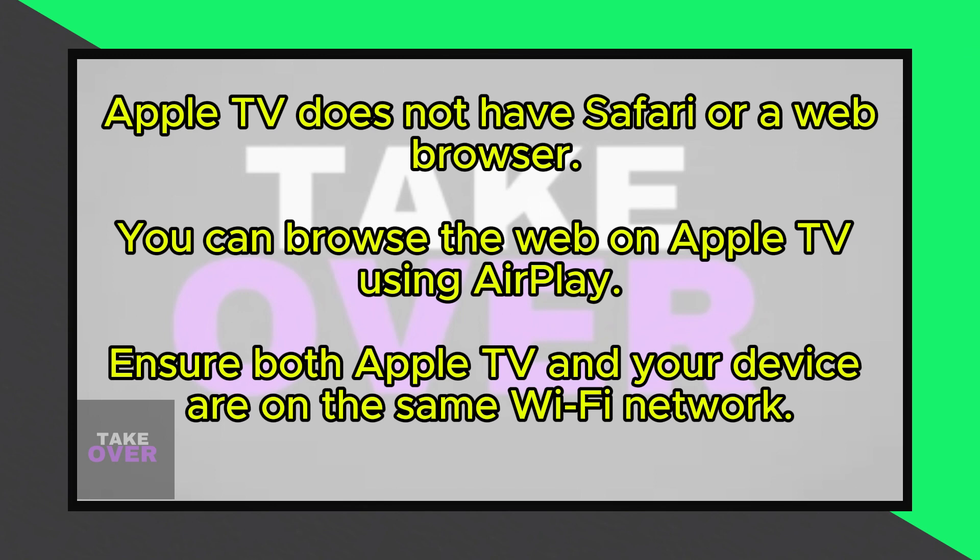No, Apple TV does not have a dedicated web browser like Safari or Google Chrome. Instead, Apple TV is primarily designed to function with apps rather than a traditional browser.